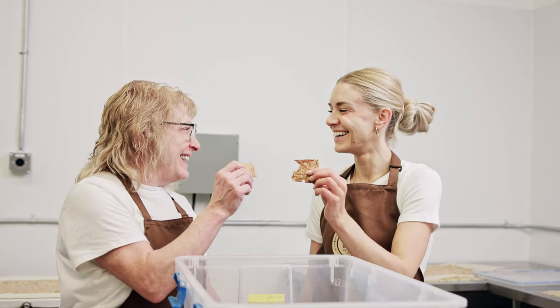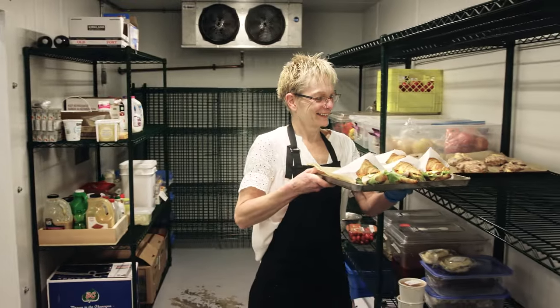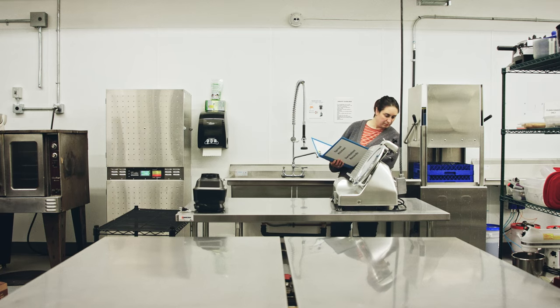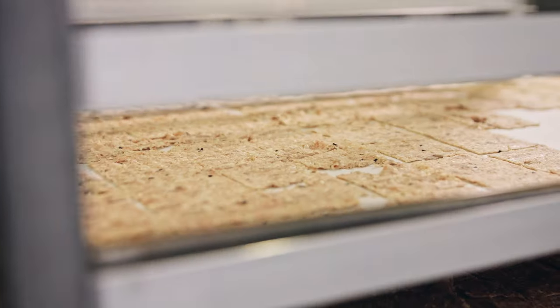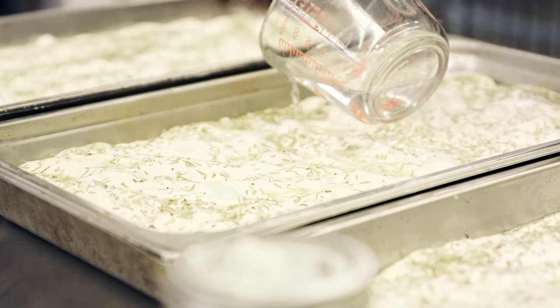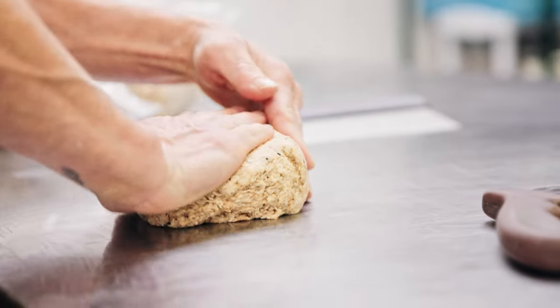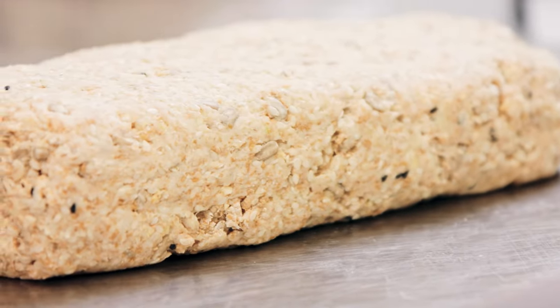By being able to come into a commercially inspected workspace, this opens up opportunities to access larger retailers, being able to sell products at a wider scale and produce them more efficiently. Sprout Kitchen gives someone with a small food business idea the opportunity to come in and try it out without putting out a huge investment on their own.